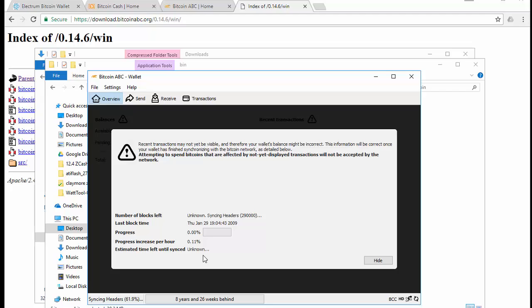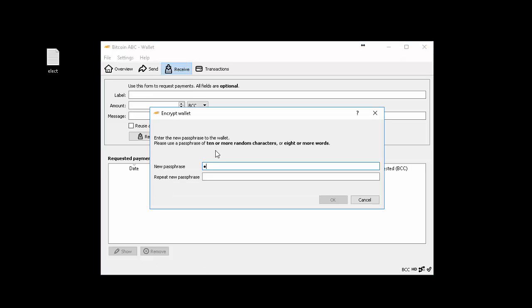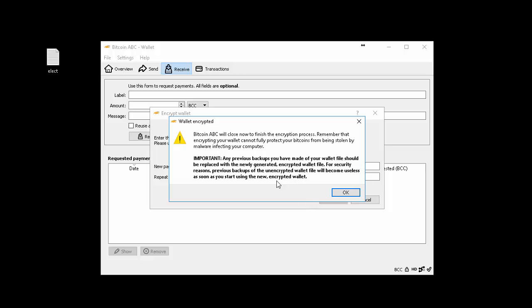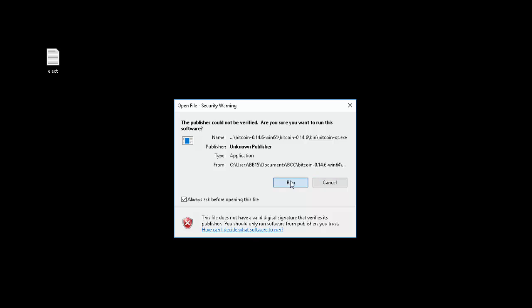Once it's downloaded and opened up, go into settings and encrypt your wallet — do this before you do anything else. Enter your new passphrase and repeat it. It doesn't have to be the same as the Electrum wallet password, but use a secure password. Click OK. It's going to warn you that if you lose your password you'll lose your bitcoins. Click yes to continue. It says it's going to close to finish the process, gives a little window message, then closes.